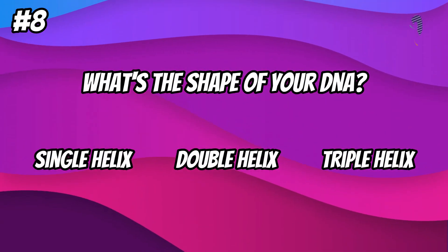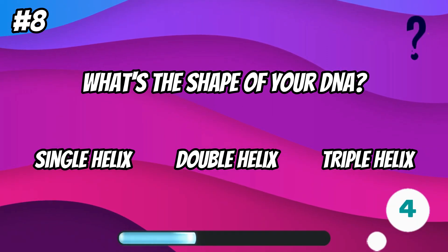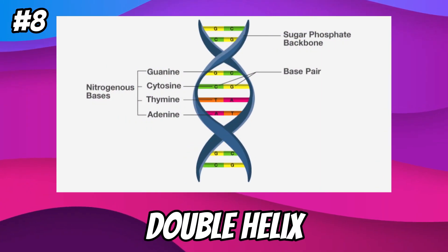What's the shape of your DNA? Double helix.